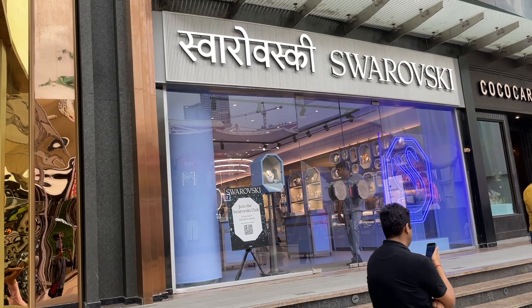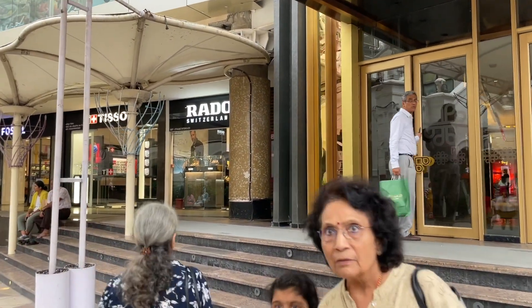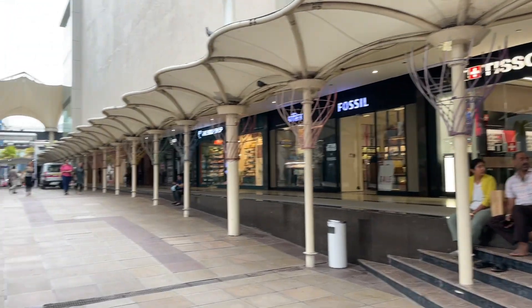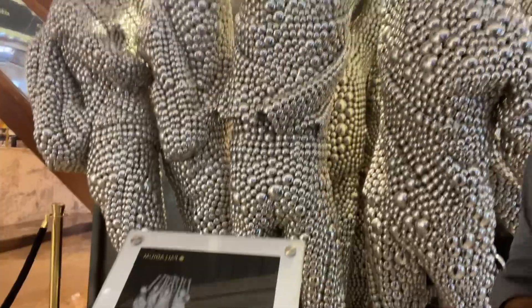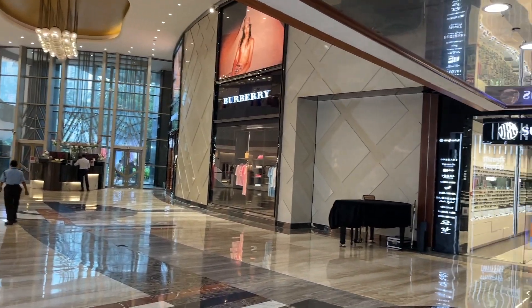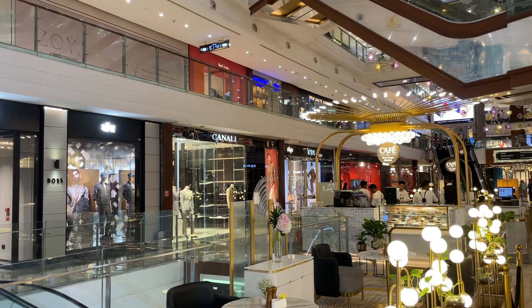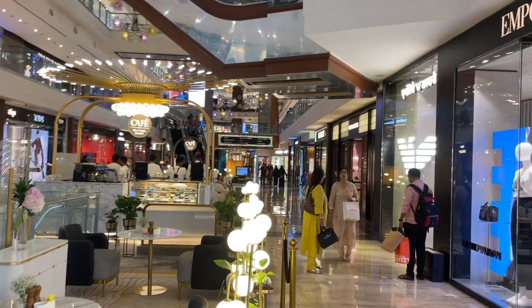There are several branded shops here — Swarovski, Rado, Watts, Brandt, Fletcher, Kossel and all types of brands. At the entrance, there's a beautiful light installation. This is Burberry, sunglass hut, Boss, Canali, Ralph Lauren, and Emporio Armani — all international brands are here.